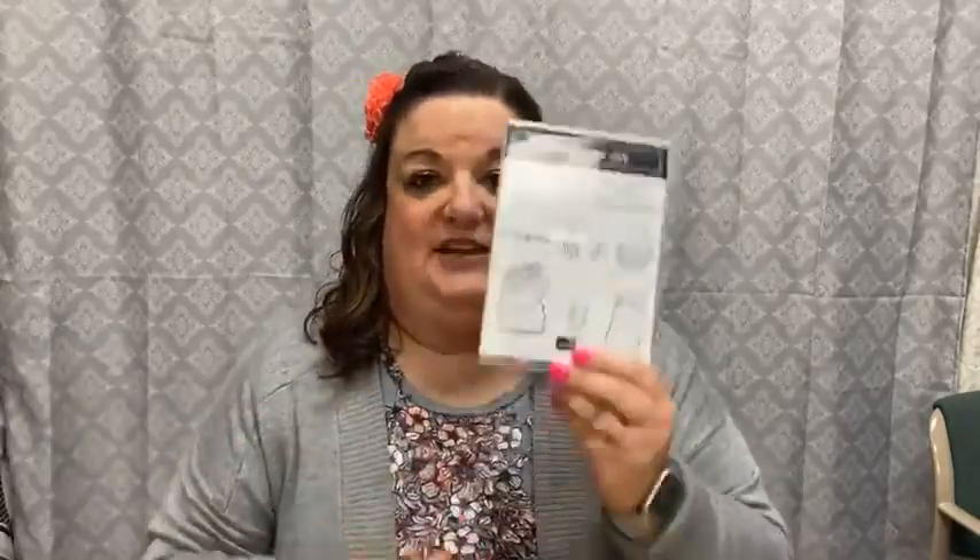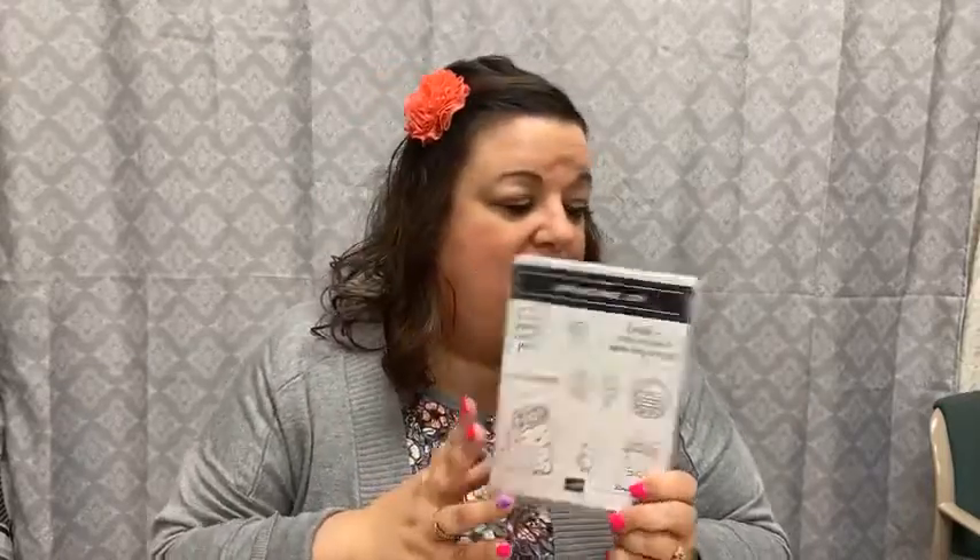Tonight I'm sharing the awesome Springtime Joy stamp set. This is probably one of my favorite spring/Easter stamp sets that I've played with in quite some time. I really liked the one they had a couple of years ago with a bunny, but this one has topped it. This stamp set is only $20 — the best $20 you'll ever spend, especially after you see the projects we're going to create with it.